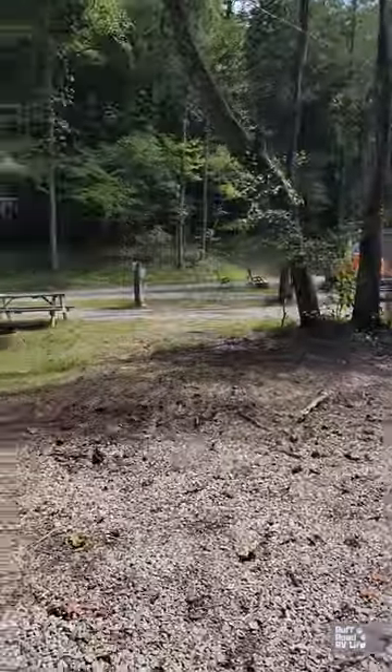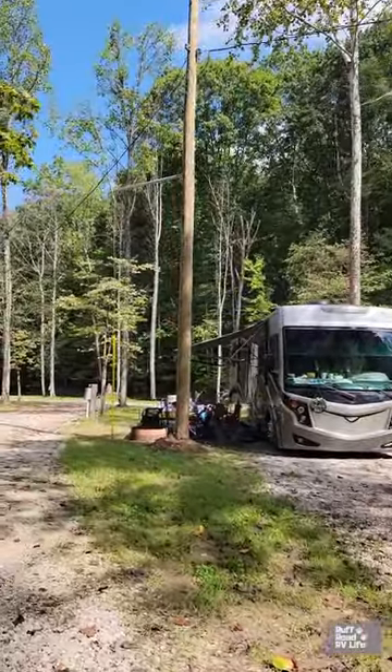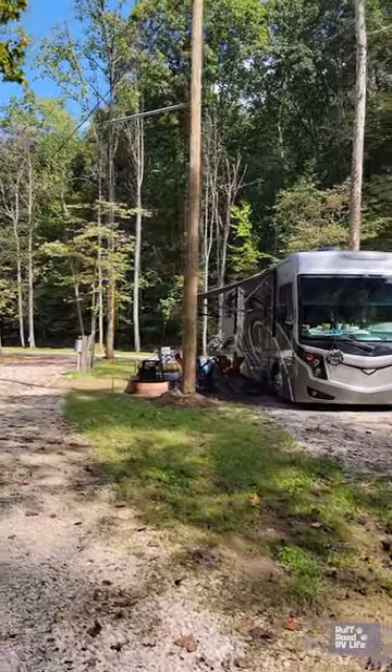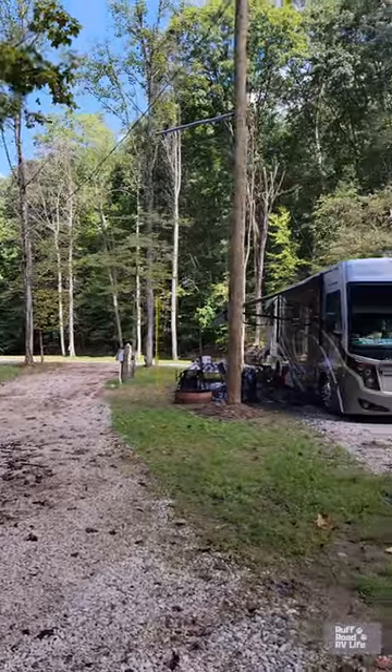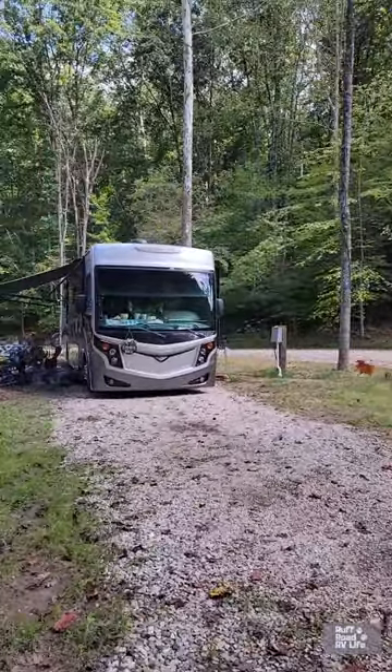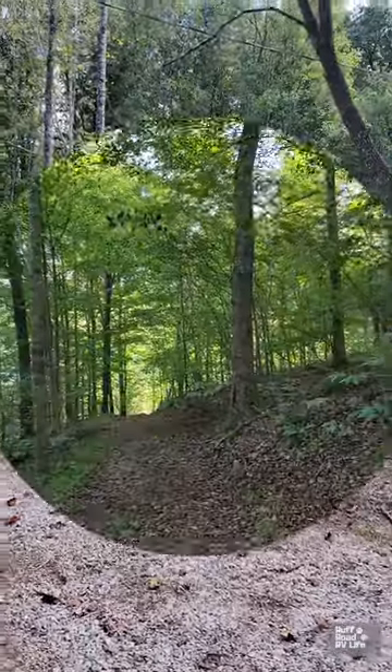There's a creek, and this is the pull-through loop right here. As leaves fall, we're entering the fall season. The sites on each side of us seem to be where the nightly folks come in. Most of the campsites here are seasonal folks or working-in-the-area folks.